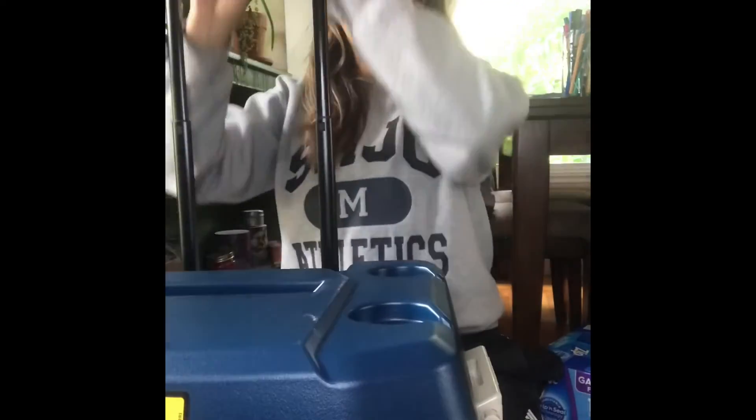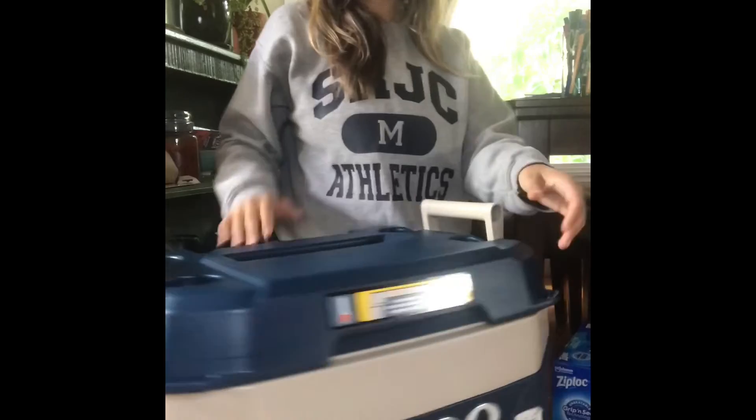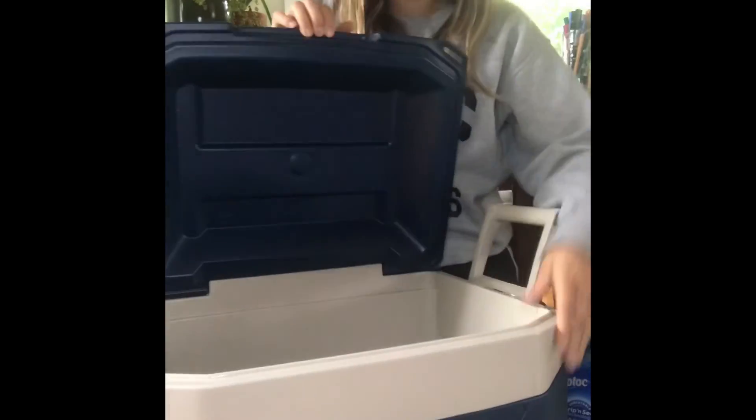And the pièce de résistance — I had a quarantine birthday, so I get to use that card. I got myself a birthday present, and that is: a cooler! It looks really big in this video but I promise it's not. It's got lots of space though. Anyways guys, I broke quarantine to go to Costco and this was my haul — see you next time!